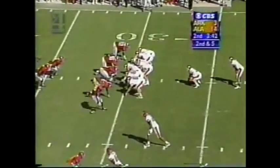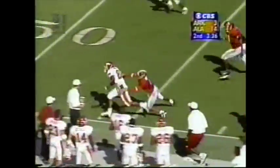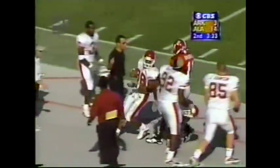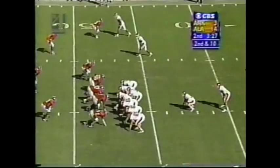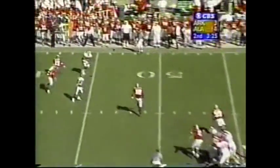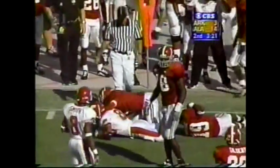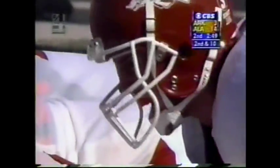Second and five. 3:40 to go in the first half. Here's Sorohan — has time, side arms it left side. He's got Wilson open and Wilson walks the tightrope before being forced out of bounds. High formation on second and ten. Quick setup — he's got a man open left side. It's Wilson with another catch, and Roberto McBride with a tackle. They don't get the connection, but they sent the right message to the Alabama defense.